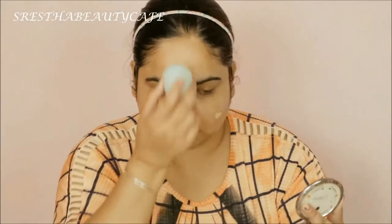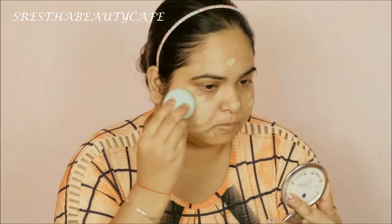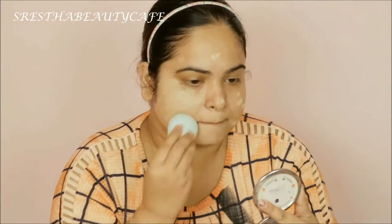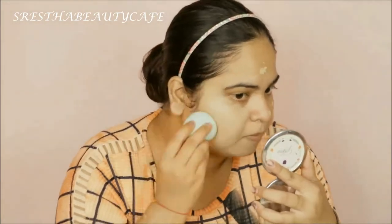So first I am using this L'Oreal Base Magic Primer and I am applying it properly on my face. Then I will use this foundation from Milani Twin One Conceal Plus Perfect Foundation, and I will blend it properly with a damp sponge. I am in the shade of 05 Warm Beige.